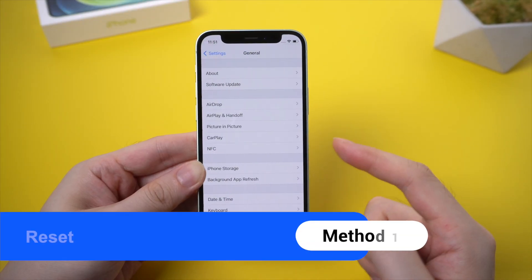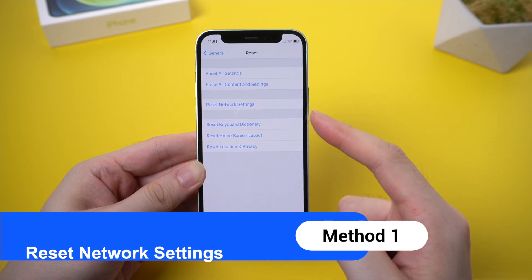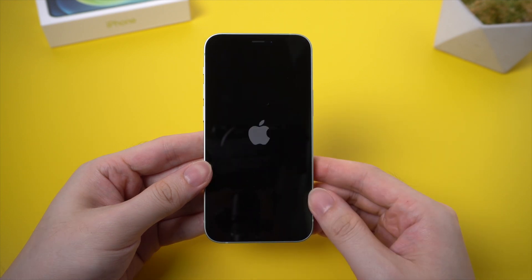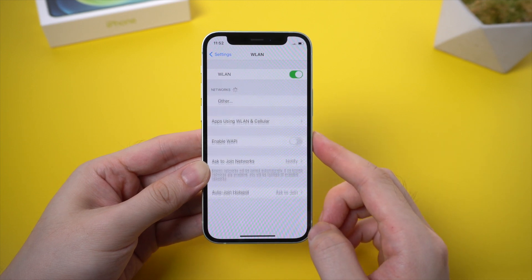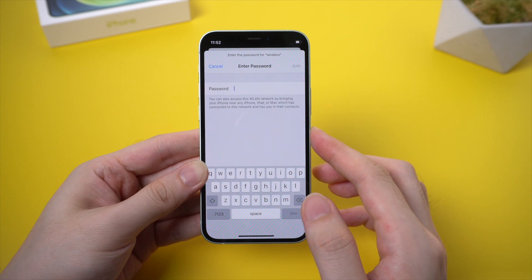First, reset network on your iPhone. Go to General and tap Reset, choose Reset Network Settings, and wait for your iPhone to reboot. After that, reconnect your iPhone to Wi-Fi. Please make sure the Wi-Fi connection is available and stable, which is very important.